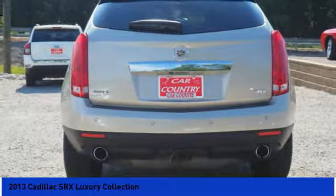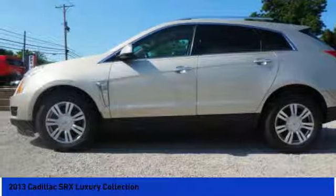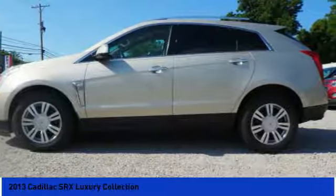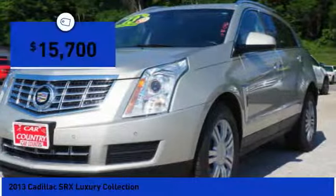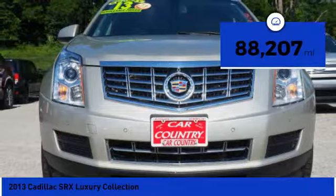Luxury lovers will delight in the new stylish handcrafted cabin. And for technology lovers, the list of high-tech features is just too long to list, and is priced below $20,000. This vehicle has less than 90,000 miles.